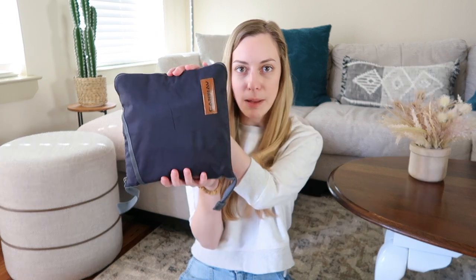My sixth packing essential is kind of new to me — it's this collapsible duffel bag that you can travel with. This is essential because if you bring it to your destination and you end up buying too many souvenirs, instead of having your suitcase be overweight, you can just throw everything inside this and put it in the overhead bin without paying extra. This one is also awesome because it has a separate compartment for shoes, so you could even use it as a gym bag.